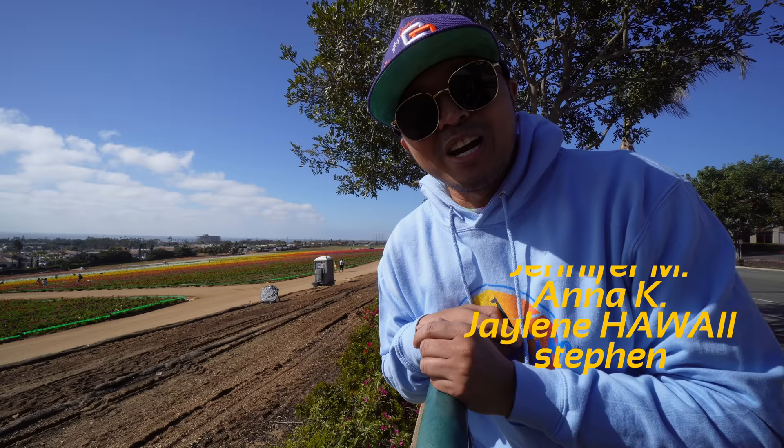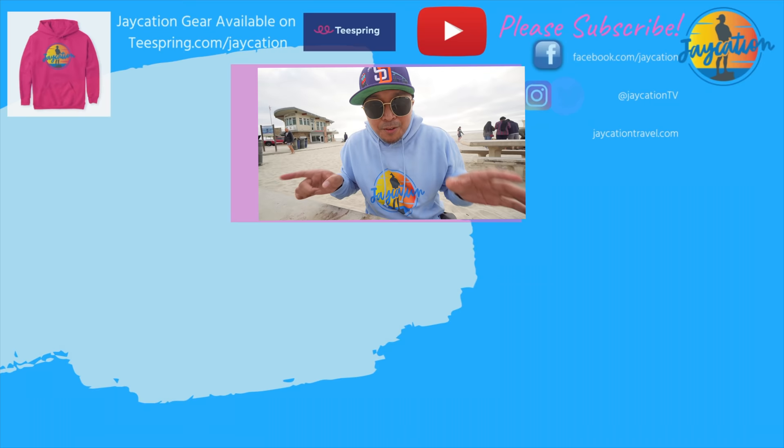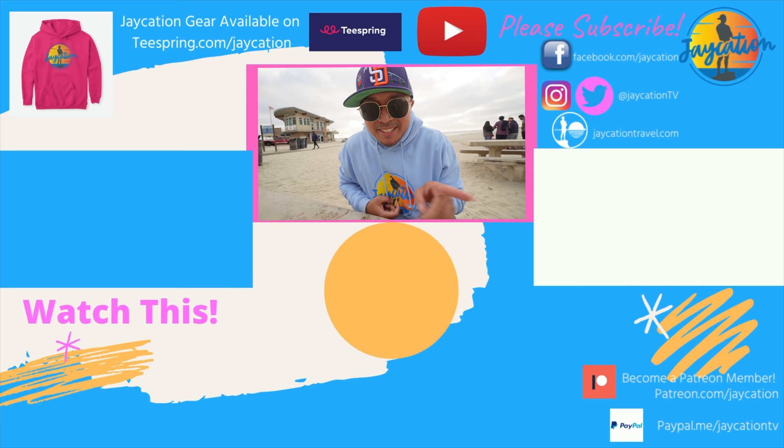Have an amazing spring — happy St. Patrick's Day and happy Easter! In the words of Jaycation, stay traveling. Check out the in-depth Carlsbad Flower Fields video linked on screen, or browse the full San Diego playlist.